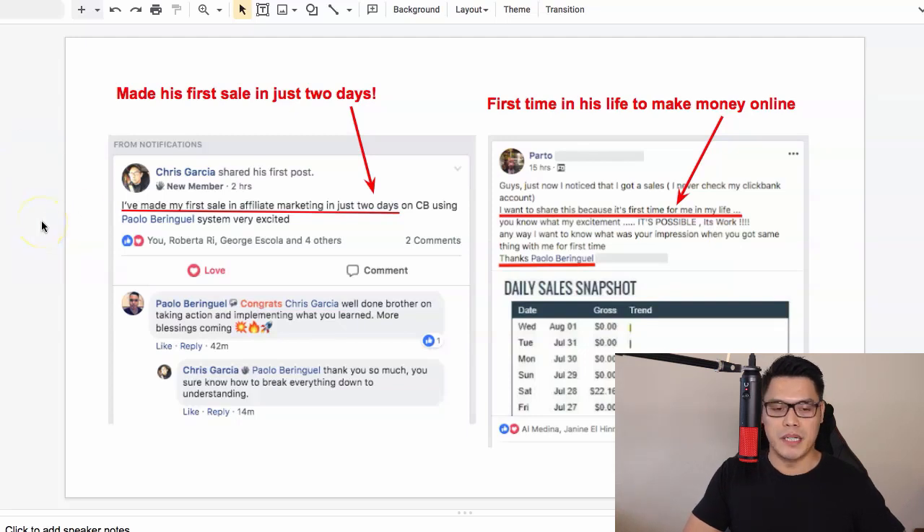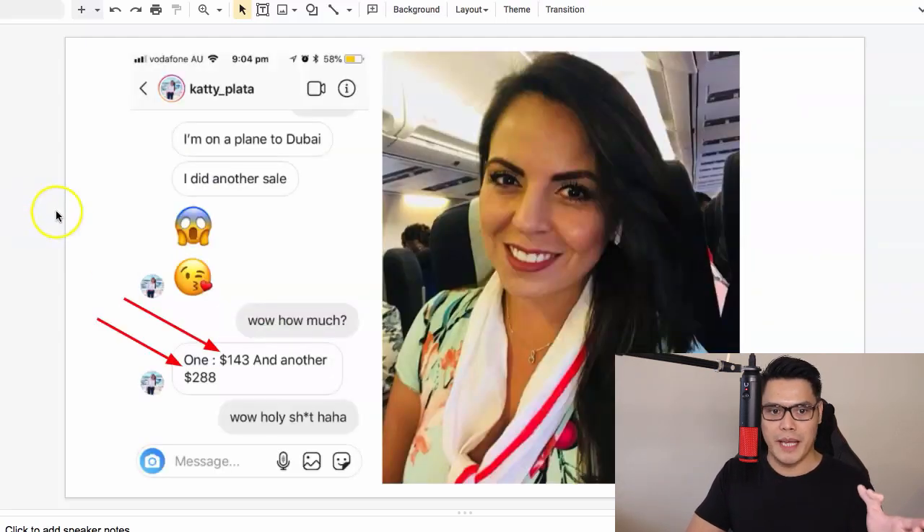You can see some of the testimonials here. This guy by the name of Chris said on his Facebook post inside the Facebook group that he made his first sale in just two days after using the same system that you are about to use. We also have this other member by the name of Parto and he said it's his first time in his life to make money online, and you can see the screenshot right there.